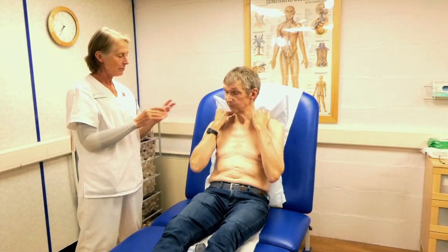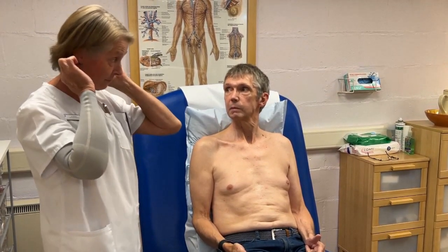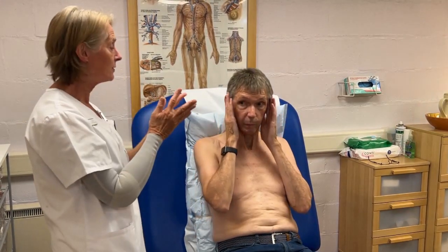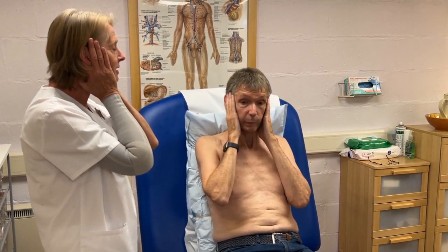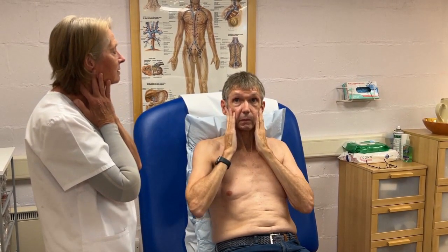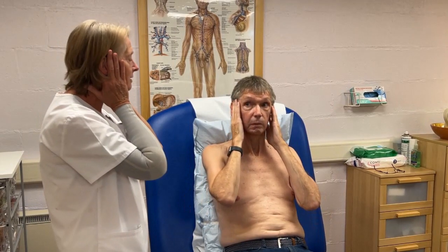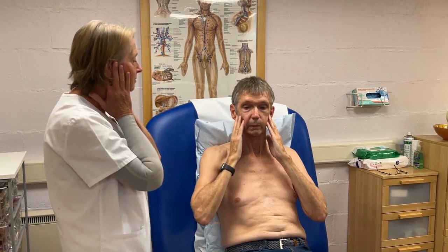Some people call the next one the Mr. Spock from Star Trek move. Put one finger behind the ear and the rest of the fingers in front of the ear on each side, then stretch the skin down. This affects the lymph nodes in front of the ear and the post-auricular lymph nodes behind the ear. Do four of those — give it a good slow pull down as far as you can bring your hands.